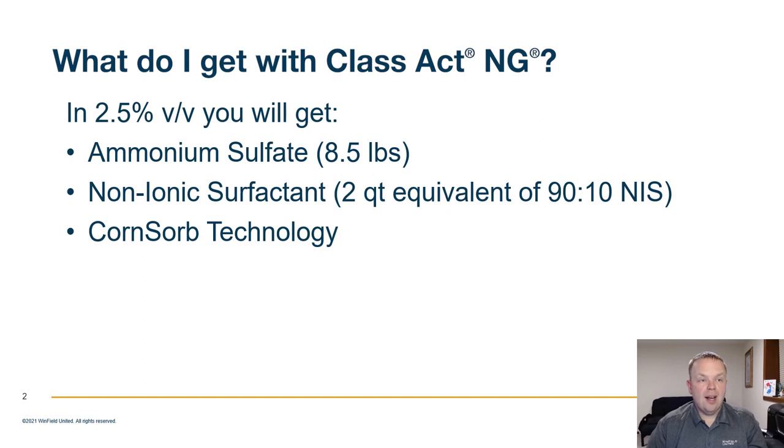You've probably heard of the Class Act NG brand for a number of years. The biggest reason is that Class Act NG is considered the gold standard for water conditioning and improving uptake of herbicides and pesticides getting into the plant. Within Class Act NG, in two and a half gallons volume per volume, you will get eight and a half pounds of AMS, two quarts of non-ionic surfactant, and corn sorb technology.